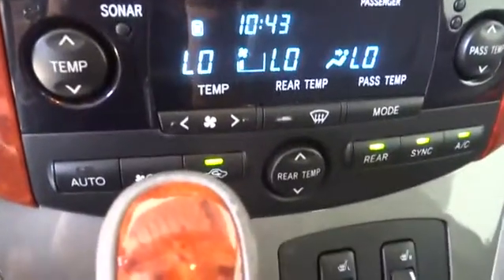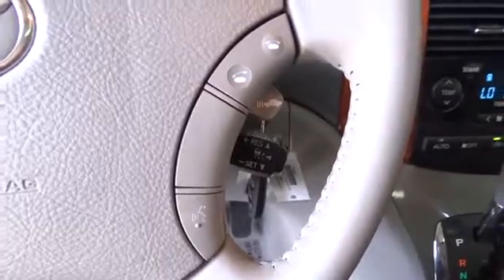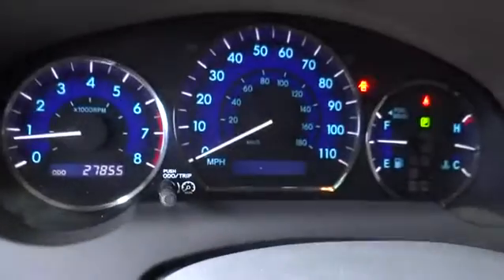Adjustable steering wheel, auto-dimming rear-view mirror, cruise control, four-wheel disc brakes, aluminum wheels, rear defrost, premium sound system. Wouldn't you look great in this vehicle? Stop in today and see for yourself.